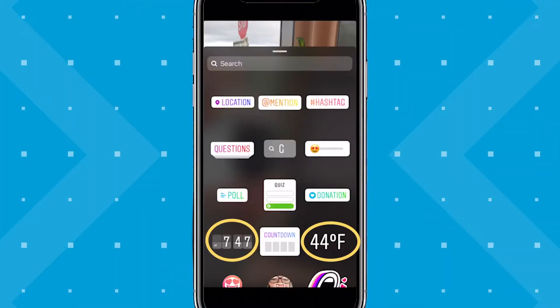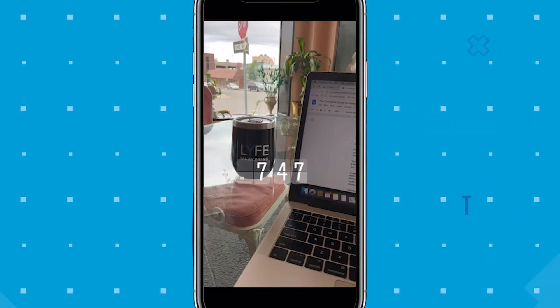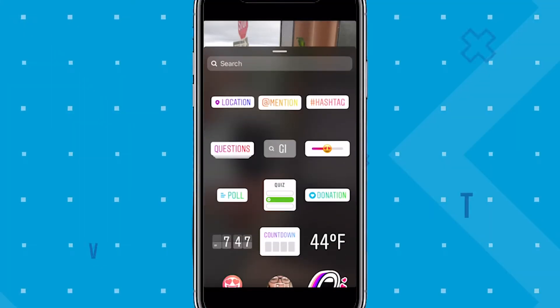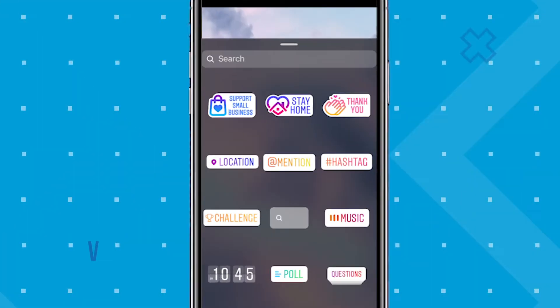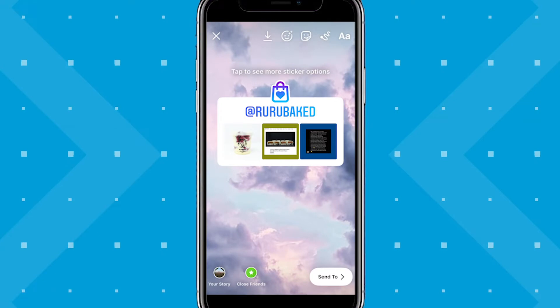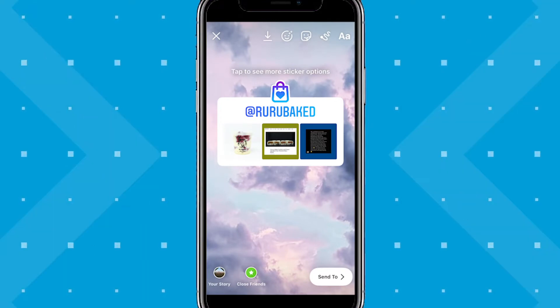The time and weather sticker aren't quite as interactive as the others, but they can add a personal touch to your stories. For example, if you're a skate shop based in Colorado hosting skate events during the cold months, you can share a video of the event with the weather tag to show how devoted your customers are to brave the cold. The support small businesses sticker allows users to tag a small business in their stories, giving viewers a preview of that business's Instagram feed. Encourage your biggest fans to use it and tag you.